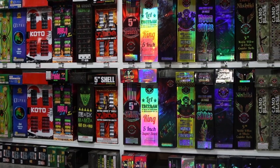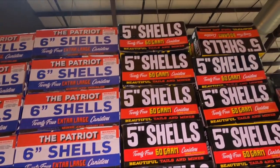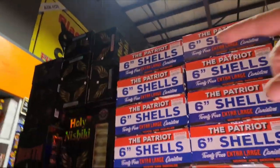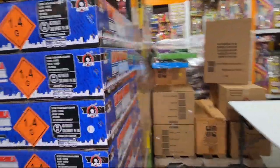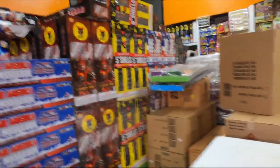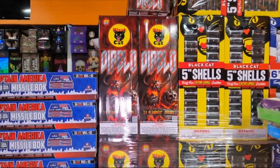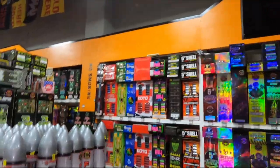We've got the Patriot from Black Hat, Diablo from Black Hat - I've shot that one as well - Holy Nishiki, and some extra stuff laying around. There's also a Saturn Missile Battery. Then we've got the Patriot Shell, Black Hat 5-inch Shell, and Diablo Shells - 24 canister shells. That pretty much covers the canister shell wall - but wait, we did forget one thing.